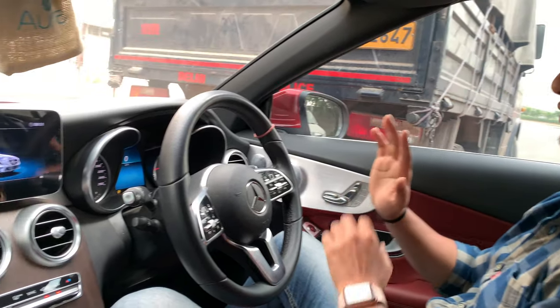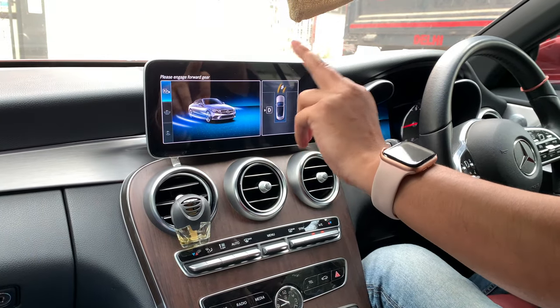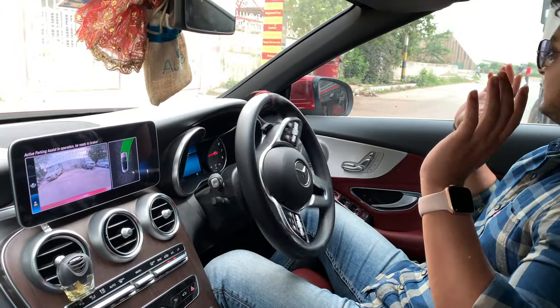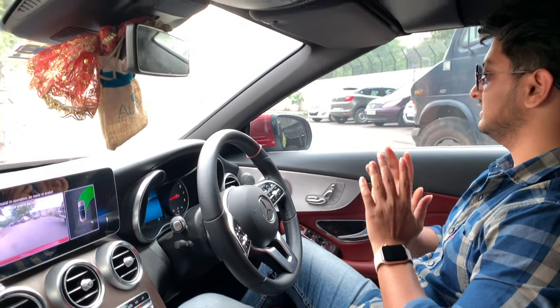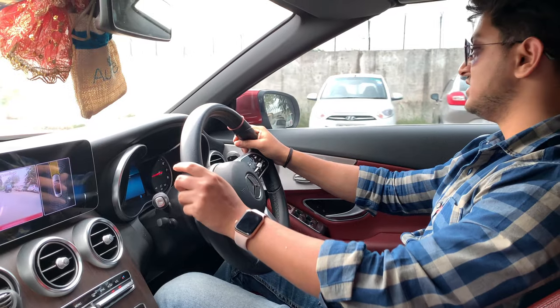After looking at Indian roads, it's a bit difficult to find parking. The active parking assist is still useful, even if imperfect. Now I'm going to use the exit feature — 'Please choose exiting direction and confirm.' I'm going right. Now I release the steering, brakes, and accelerator — everything. This car will exit the parking space by itself. That is also a feature of the active parking assist.